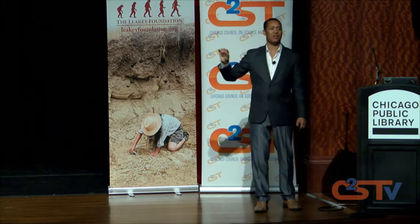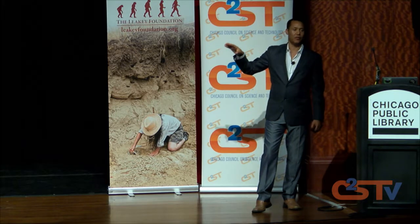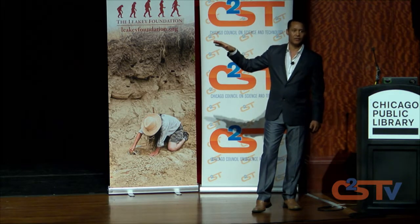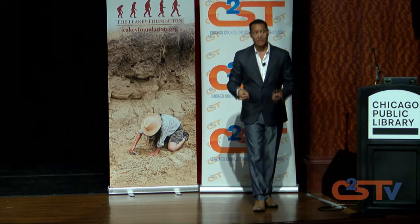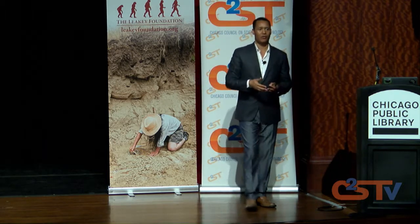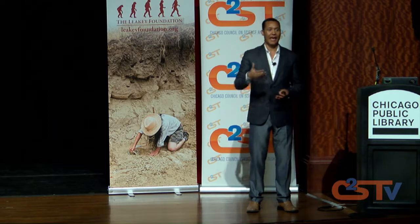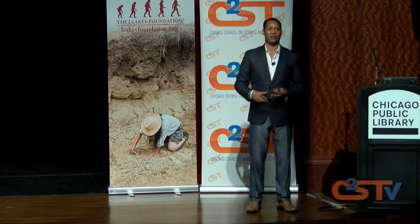Human ancestors — the types I'm discussing — cannot be found in sediments that old. They emerged around six to seven million years ago. So there is no possibility for dinosaurs and humans to be encountered at the same site, unless there is some disturbance and mixing of the sediments.